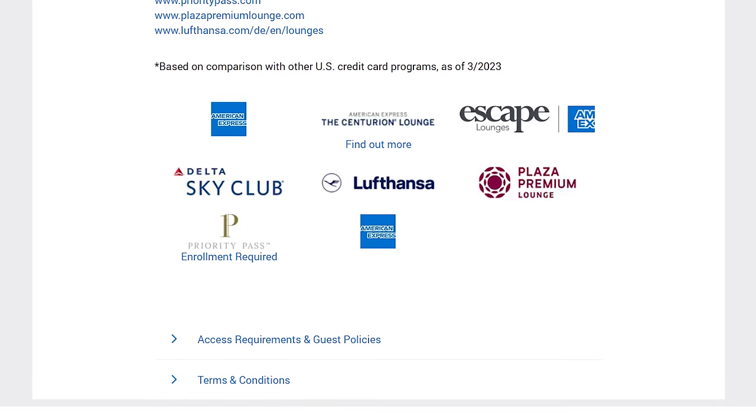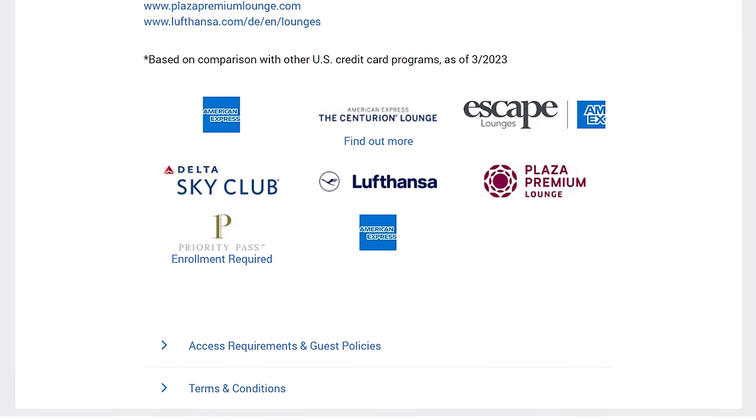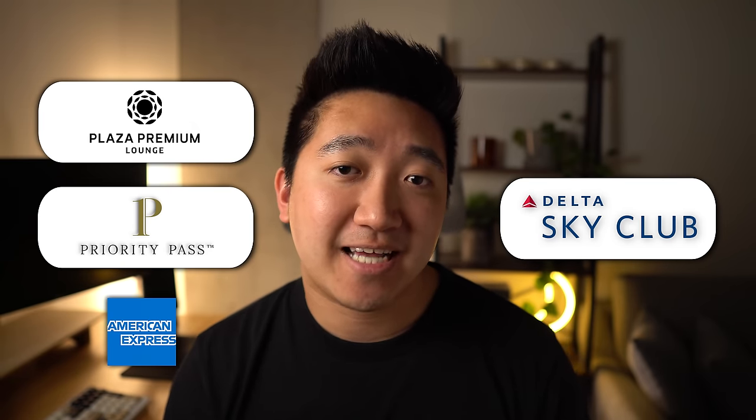When it comes to lounge benefits, this card has it all — with Priority Pass and Plaza Premium, as well as their own Centurion network of lounges, including Escape Lounges, Lufthansa when flying with them, and 10 visits to the Delta Sky Club when flying with Delta. Personally, I've only visited the Plaza Premium, the Priority Pass, and the Centurion network of lounges, but I do want to find time to visit the Delta Sky Club here in SeaTac when I can find a reason to fly Delta instead of Alaska.